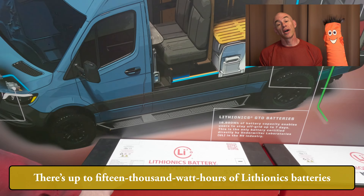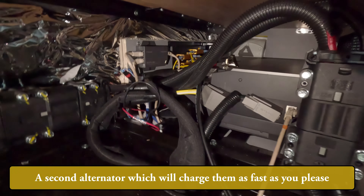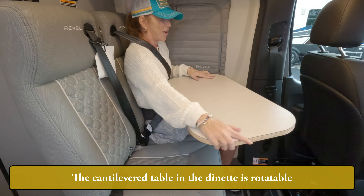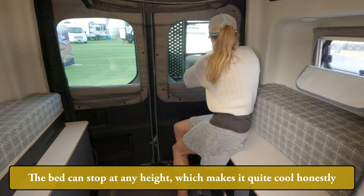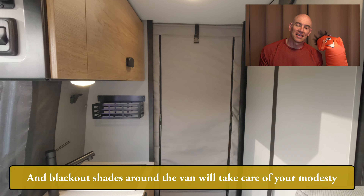There's up to 15,000 watt-hours of lithium batteries, a second alternator which will charge them as fast as you please. An EcoFlow inverter-charger, solar with MPPT. A panel on the wall is there to keep track of your energy. The cantilever table in the dinette is rotatable. The second row of seating both reclines and is translatable. The bed can drop to any height, which makes it quite cool honestly — just drop it all the way.